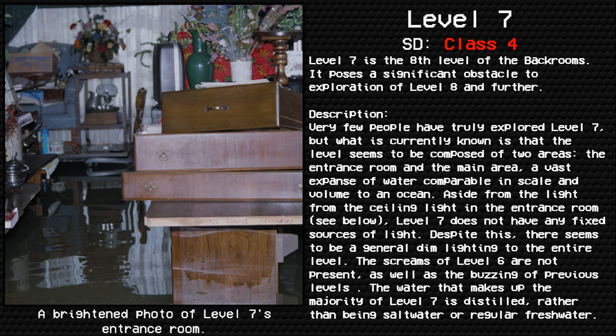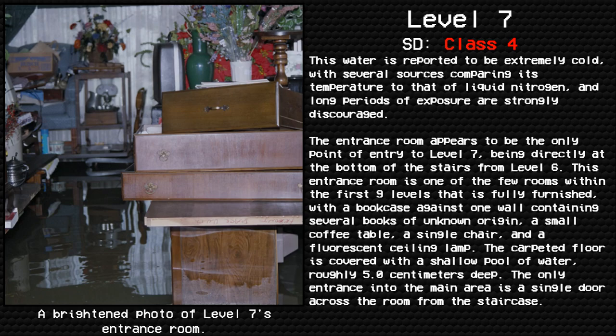The screams of level 6 are not present, as well as the buzzing of previous levels. The water that makes up the majority of level 7 is distilled, rather than being salt water or regular fresh water. This water is reported to be extremely cold, with several sources comparing its temperature to that of liquid nitrogen, and long periods of exposure are strongly discouraged.